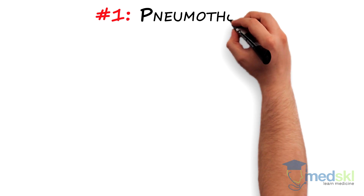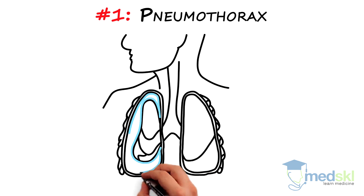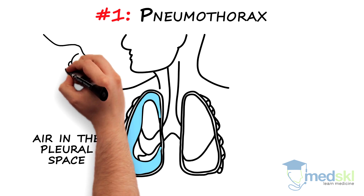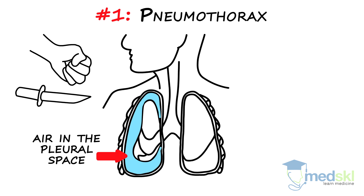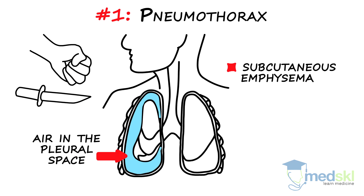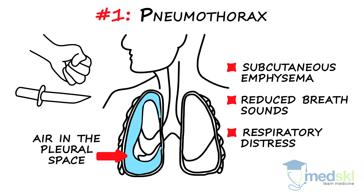1. Pneumothorax. The pneumothorax is air in the pleural space — the space defined by the pleura that covers the organs of the chest, including lungs, and reflects back to line the underside of the chest wall. Think of this condition in someone who has had either blunt or penetrating trauma to the chest. Subcutaneous emphysema, or air under the skin, reduced breath sounds, and respiratory distress are signs and symptoms associated with this condition.